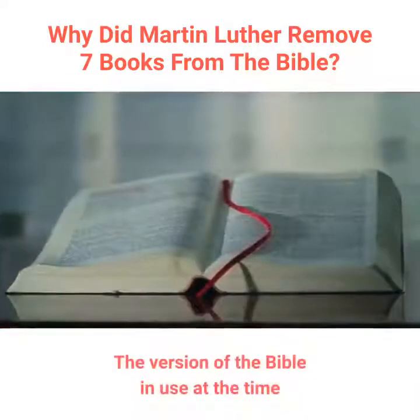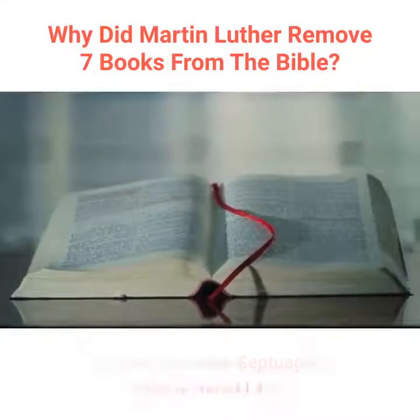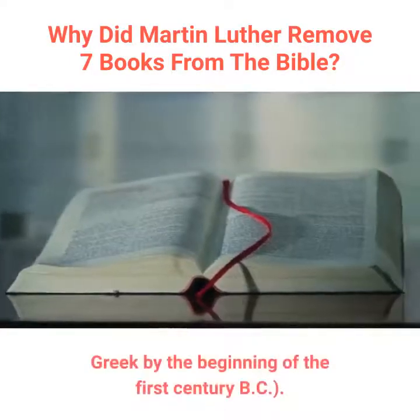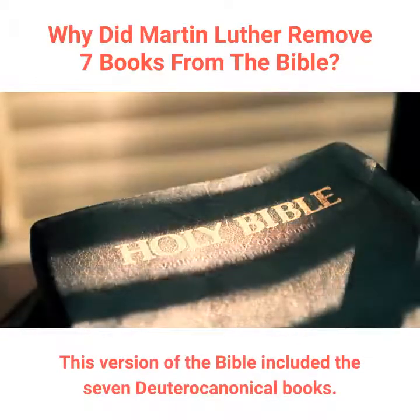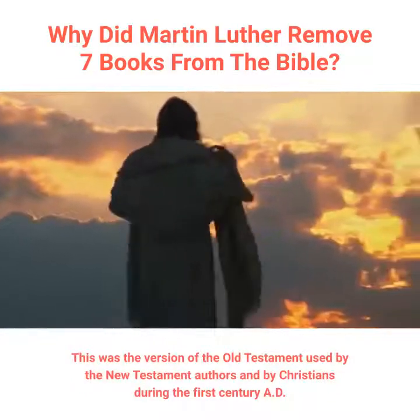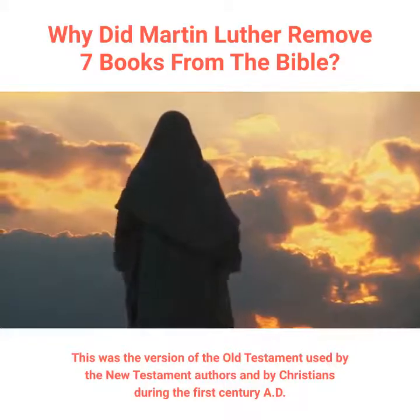The version of the Bible in use at the time of Jesus was the Septuagint, abbreviated LXX, for the 70 men who translated it from Hebrew into Greek by the beginning of the 1st century BC. This version of the Bible included the seven Deuterocanonical books, and was the version of the Old Testament used by the New Testament authors and by Christians during the 1st century AD.